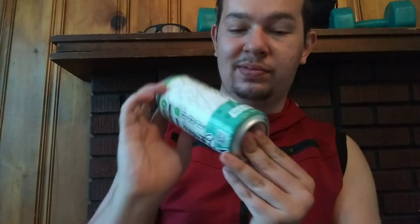Hey Heroes! It's me Nightfall here, and today we're going to be reviewing Rise Energy Baja Burst. It's supposed to be similar to the Baja Blast by Mountain Dew.